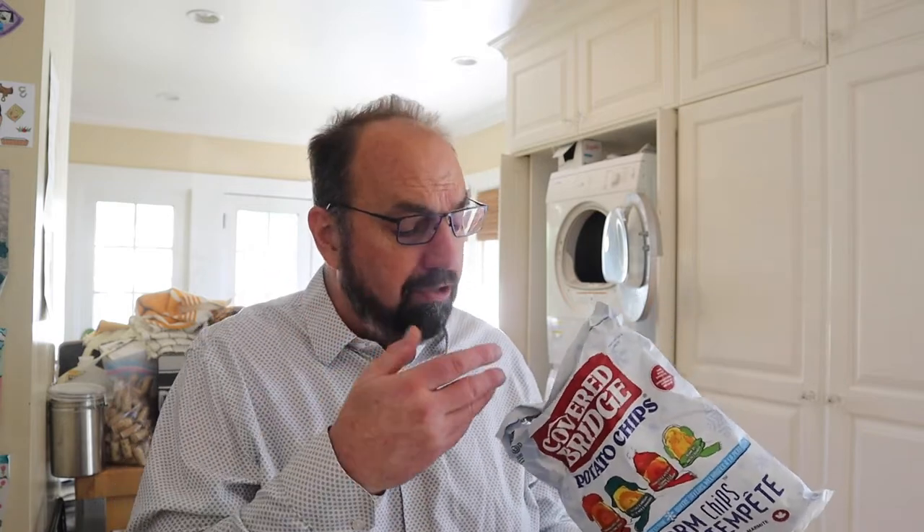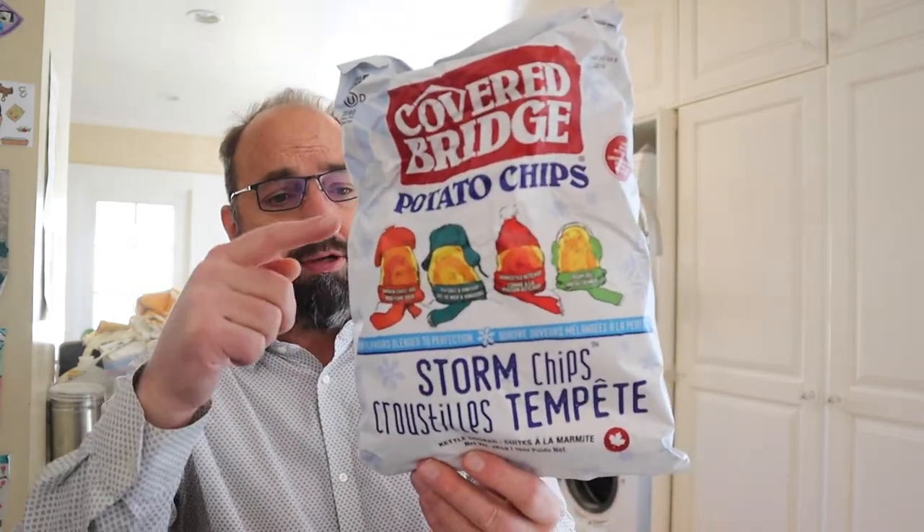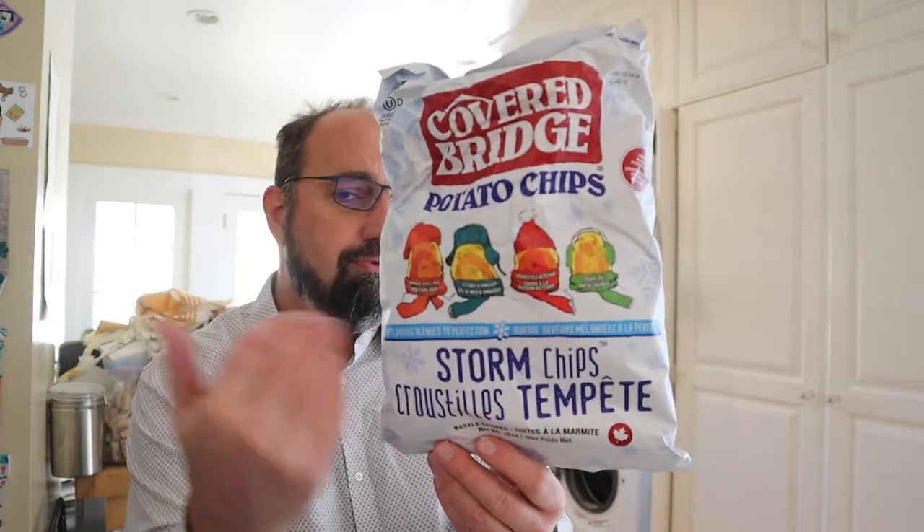Good crunch, good potato. All the way from New Brunswick, Covered Bridge potato chips — storm chips — four different flavors. It's a grab bag. You might get them all and get an Alldress flavor, but no matter what, they all work together. That's a great thing. Till next time.